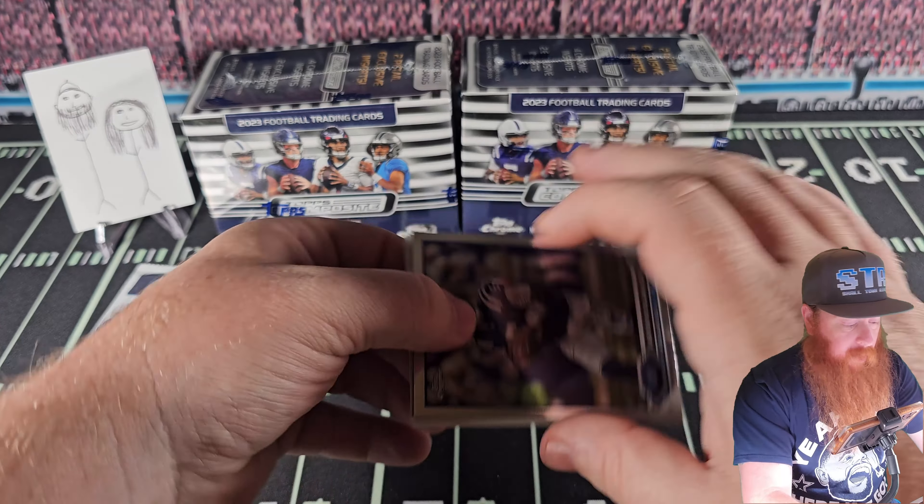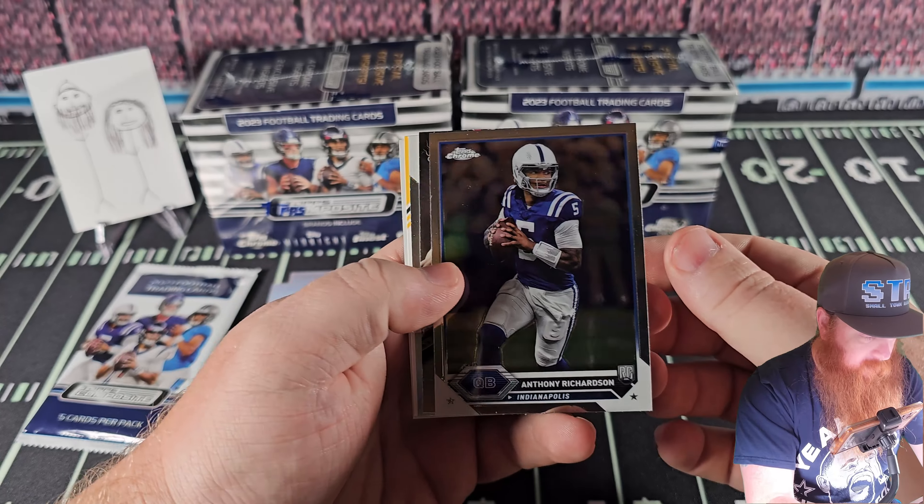Alright. Two games into the season and it's been eventful, in my opinion.